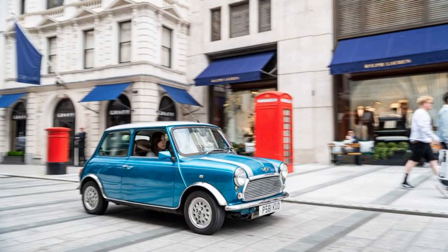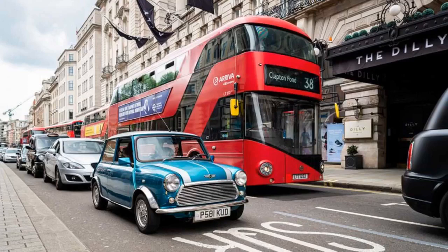The conversion costs 25,000 pounds, but if you don't already own the Mini you wish to convert, then one will be sourced for you and you will have to pay extra.